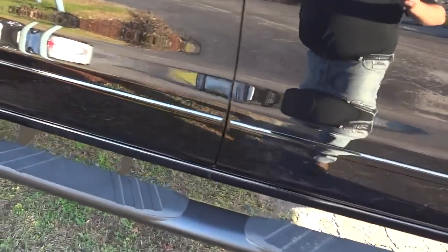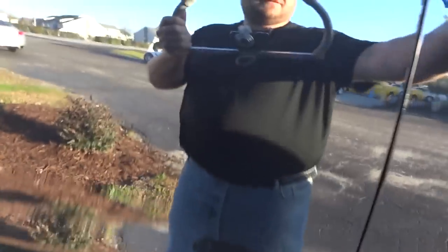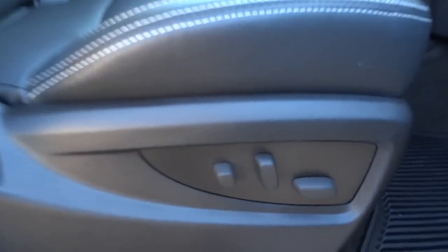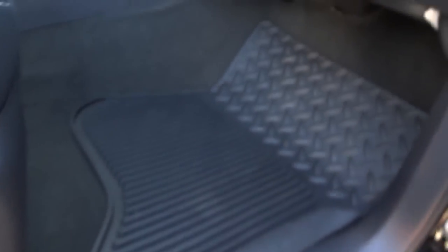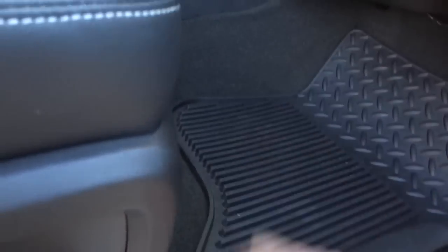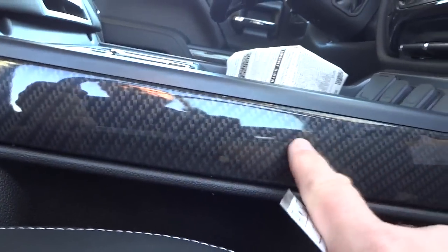It's a good thing it has sidesteps because it would be hard to get in and out of — you can see the height there. You have a power passenger seat, perforated leather seats with white stitching, slush mats that have a rugged look. Looks like you've got a carbon fiber thing going on with the accents, and there's a pocket there.